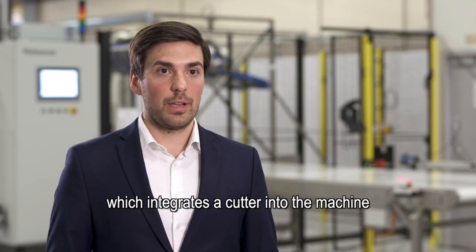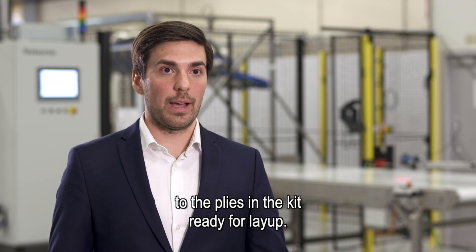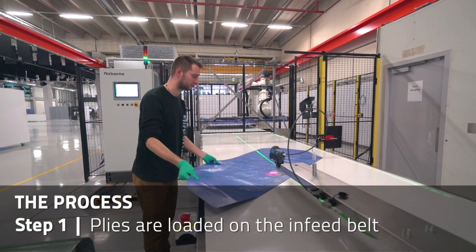The integrated solution integrates a cutter into the machine to deliver a full hands-free process from the roll of material to the plies in the kit, ready for layup. The cut plies are loaded by the operator on the infeed belt, where they are identified and located using a vision system.